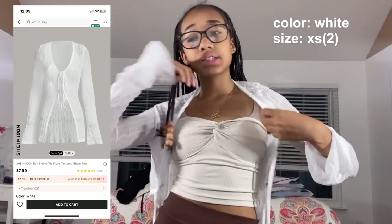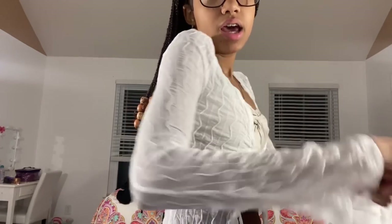I already had this in brown but wanted it in white — it kept going out of stock every time I tried to buy it until Shein notified me it was back. This is the Shein icon bell sleeve tie front textured sheer top in white, size extra small. They also have it in pink, mint green, brown, and black. It ties in the front and is a sheer cover-up. It's not bright white so it won't get dingy fast — really pretty and simple.